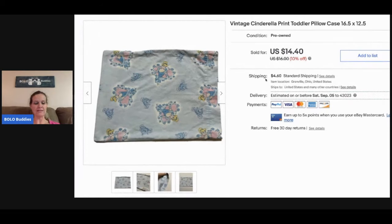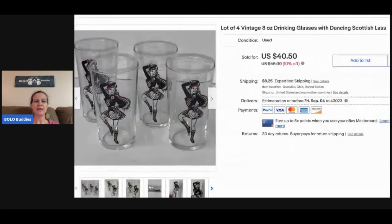These drinking glasses I got at a garage sale — I want to say I had a couple bucks in all of them — and I sold these for $30.10 and the buyer paid shipping. These did take a little bit longer to sell, which I figured they would, because you have to wait on the right buyer for something like this.